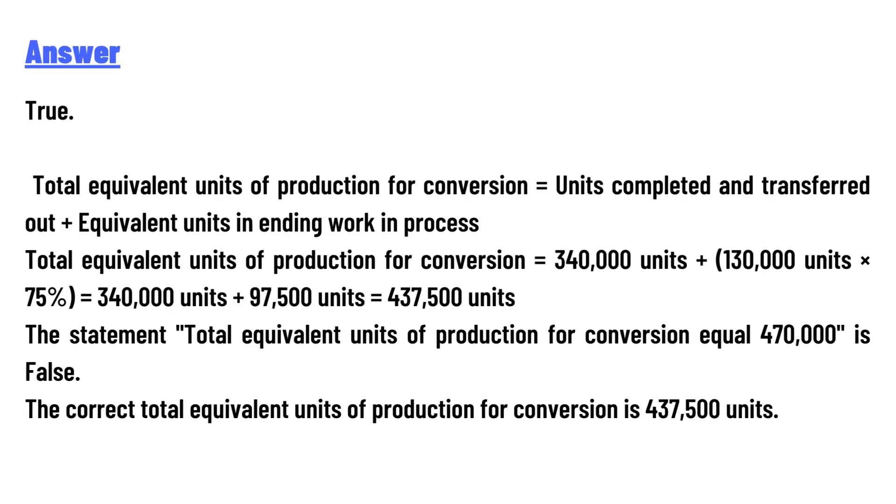Total equivalent units of production for conversion equals units completed and transferred out, plus equivalent units in ending work in process. Total equivalent units of production for conversion equals 3,40,000 units plus (1,30,000 units multiplied by 75%), which equals 3,40,000 units plus 97,500 units.